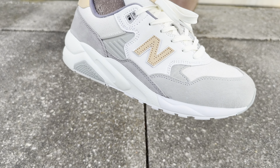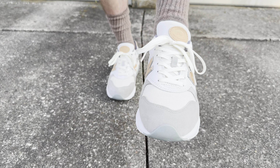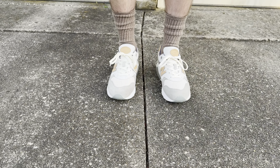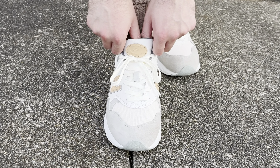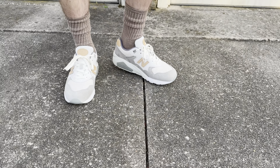I personally like a little bit of wiggle room in the toe box, but if you're someone who likes more of a snug one-to-one type of fit, you could probably get away with your Made in USA New Balance size. And for those of you who have never worn New Balance before, I also wear a size 10 in Nike Air Max, Asics and Reebok.